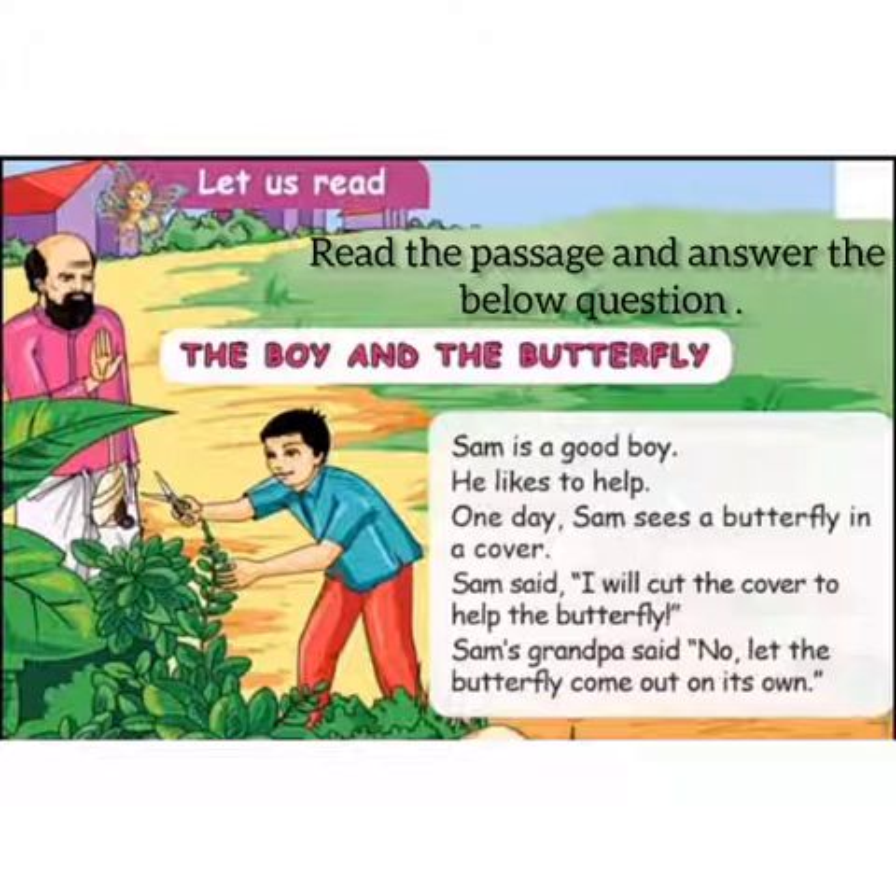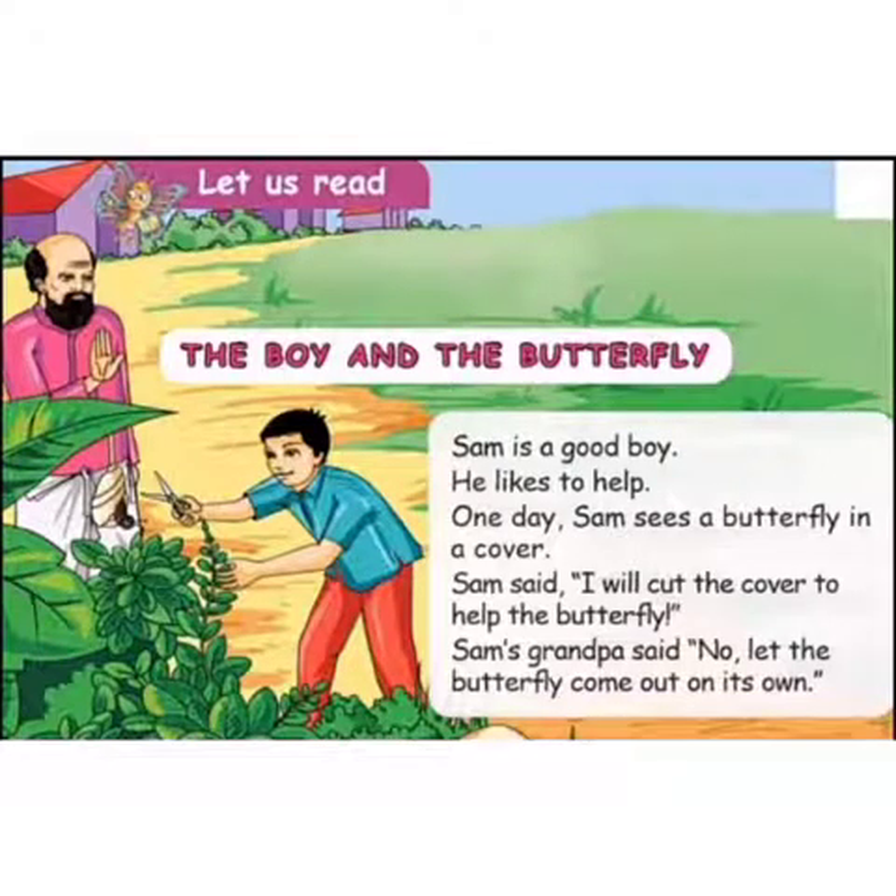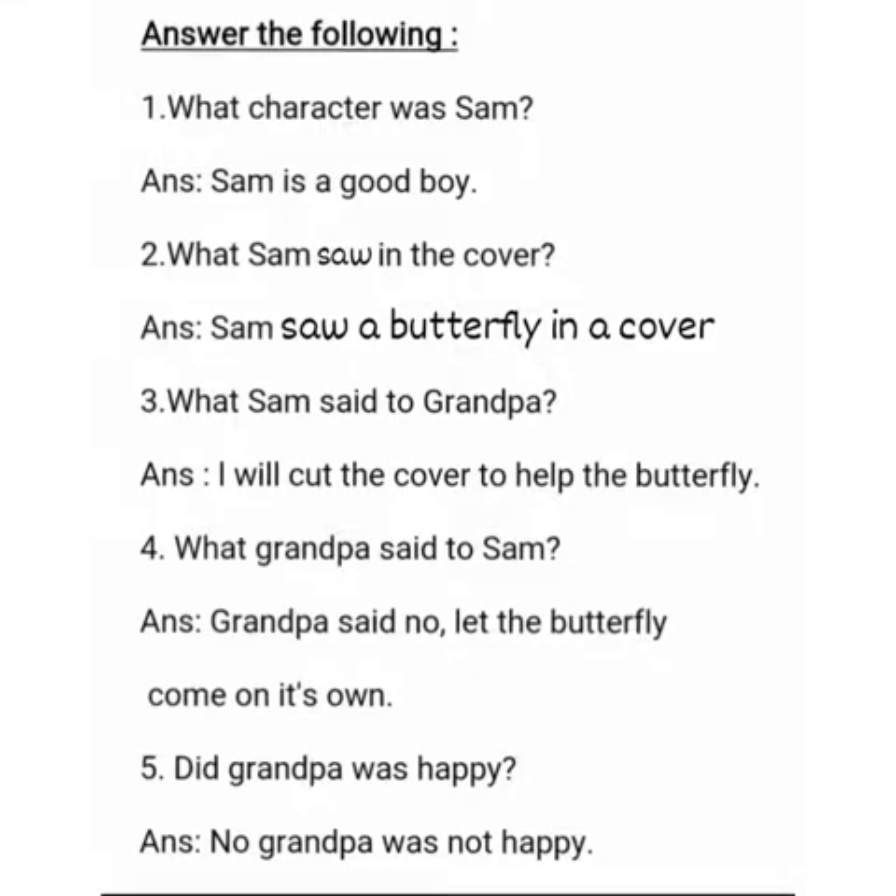Now children, let us see the story. Sam is a good boy. He likes to help. One day, Sam saw a butterfly in a cover. Sam said, 'I will cut the cover to help the butterfly.' Sam's grandpa said, 'No, let the butterfly come out on its own.' Now let us see the answers for the given passage.